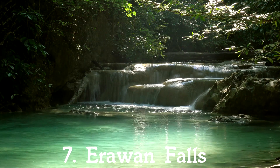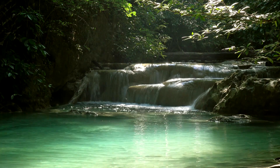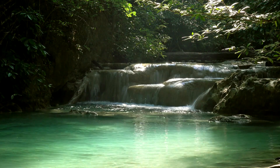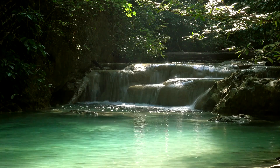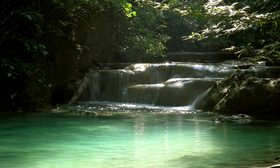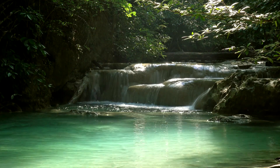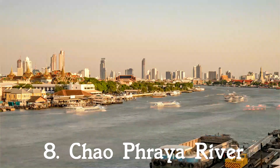7. Erawan Falls. Though the city of Kanchanaburi is known for its many museums and historic relics found throughout, one of the most noteworthy finds in this western town are the Erawan Falls. Found in Erawan National Park, which spans over 1.5 km, the seven-tiered fall is one of the main reasons why visitors frequent this park. Both tourists and locals take to the cool, emerald pools found at each level, finding refuge from Thailand's heat.